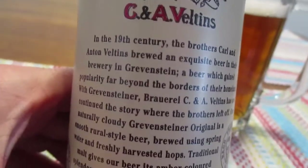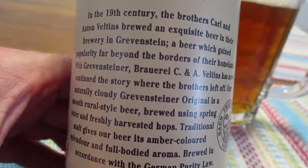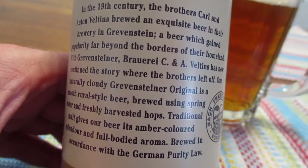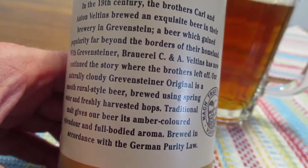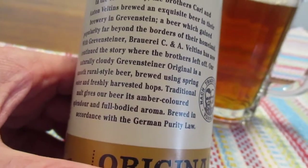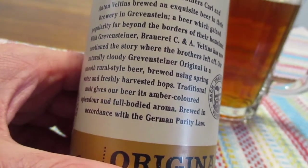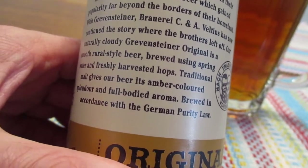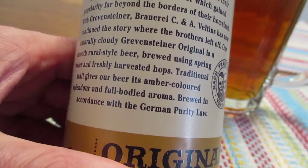So in the late 19th century, the brothers Carl and Anton Veltens — this is made by Veltens — brewed an exquisite beer in their brewery in Grevenstein, a beer which gained popularity far beyond the borders of their homeland. With Grevensteiner, Veltens has now continued the story where the brothers left off. Our naturally cloudy Grevensteiner original is a smooth rule beer brewed using spring water and freshly harvested hops. Traditional malt gives our beer its amber colored splendor and full-bodied aroma, brewed in accordance with German purity law.